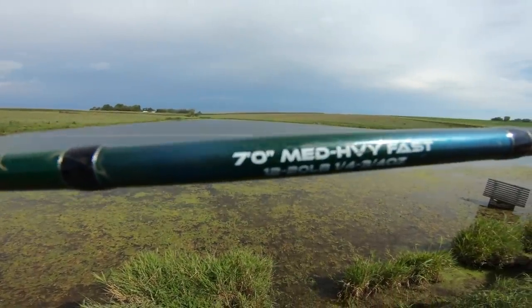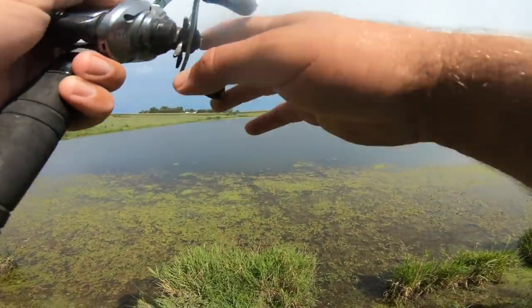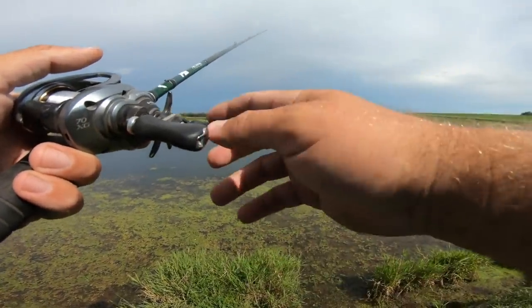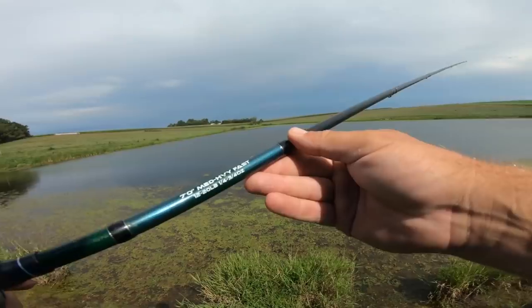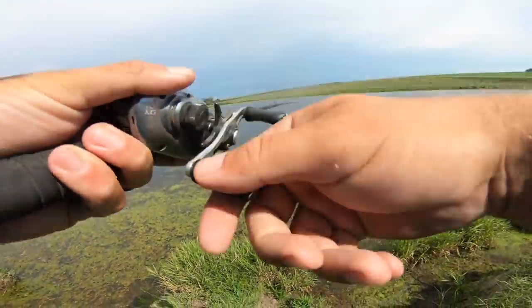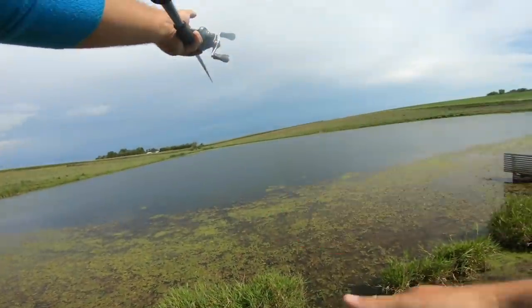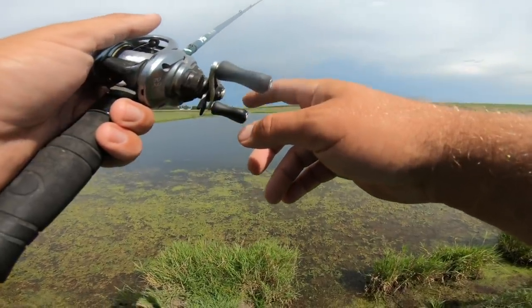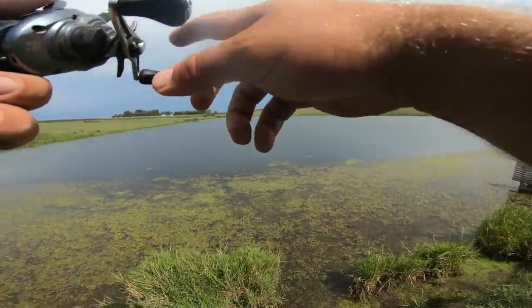I brought one rod — the Six Cents MFR series, seven-foot medium-heavy fast model. A lot of you guys ask me every single day: 'I've only got the budget for one rod at a hundred bucks — which one handles the most techniques?' I tell everyone every single time: seven-foot medium-heavy. This can do a lot of different stuff — weightless baits like this, Texas rigs, finesse jigs, shallow cranks, topwaters. It's rated for one-quarter to three-quarter ounces. If you want the rod or any baits, use promo code MF10 to get it cheaper than anywhere else.